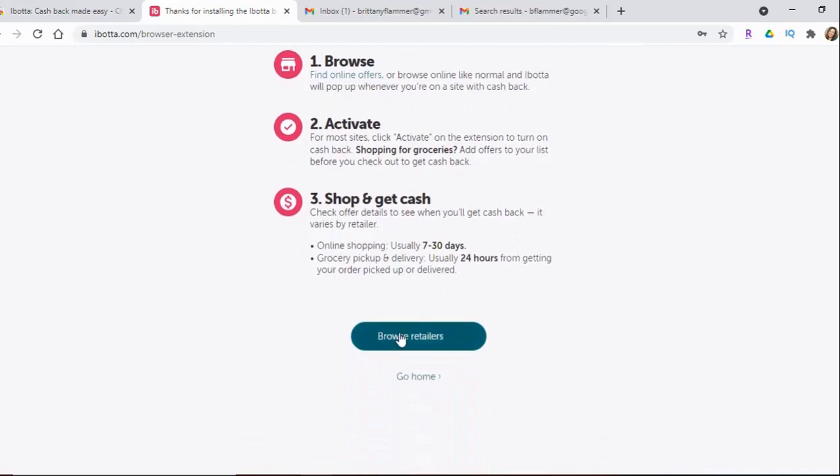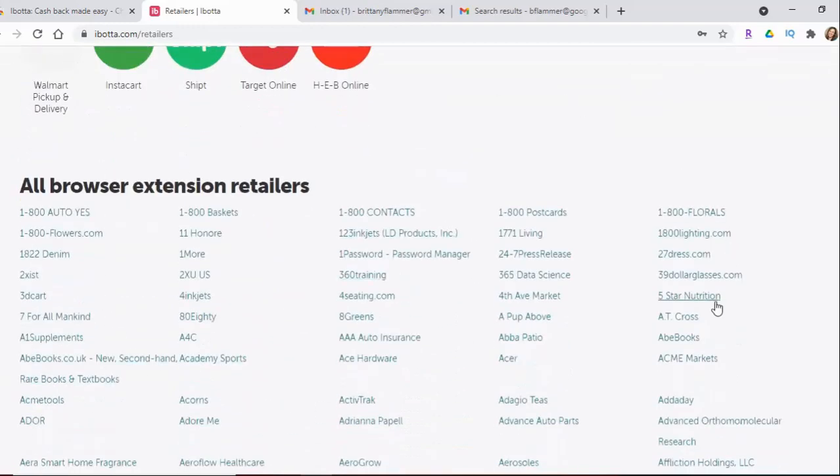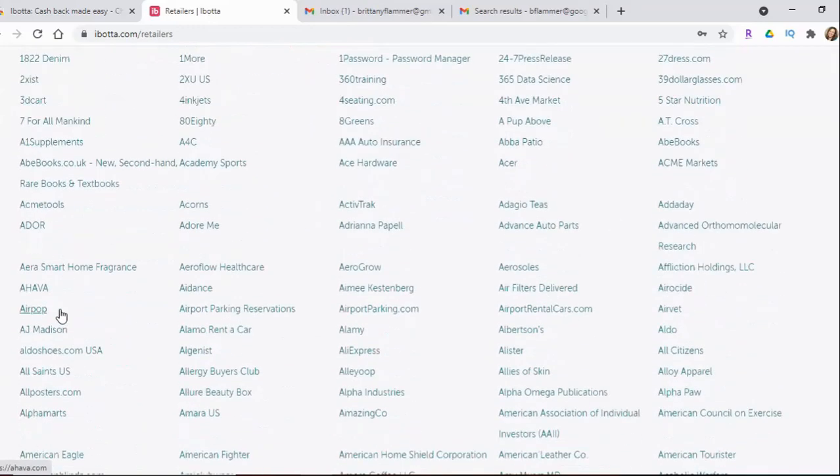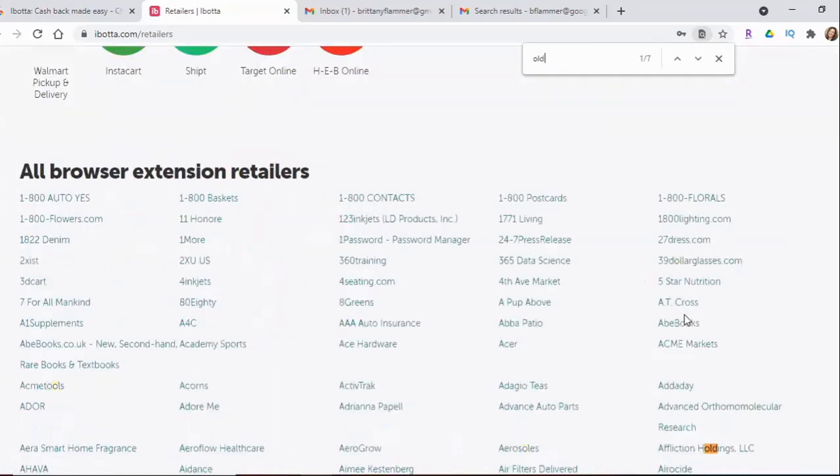If you go here you can browse the retailers — here are all the grocery pickups, and if you scroll down you can see all of the online shopping options. They have over 500 stores currently, listed alphabetically, so you can scroll through them. Or as a trick, if you want to find a specific store, do Ctrl+F — I'll type Old Navy and there it is, it highlights it for me so I can just click on Old Navy to do my shopping.